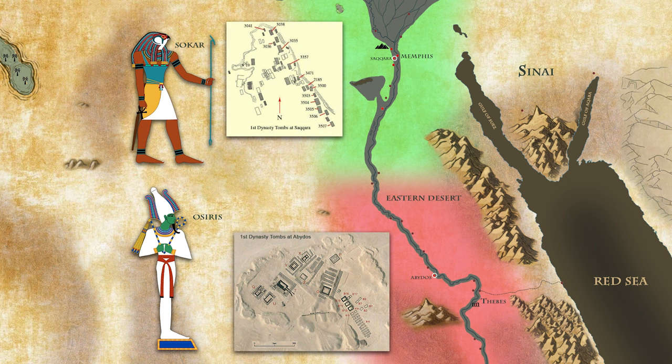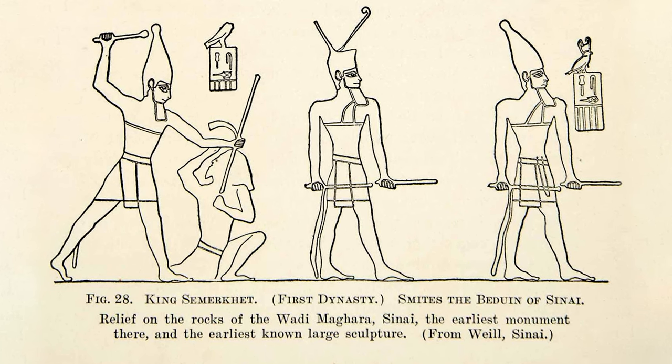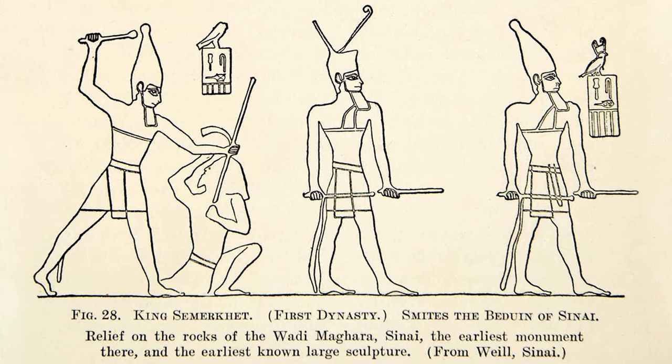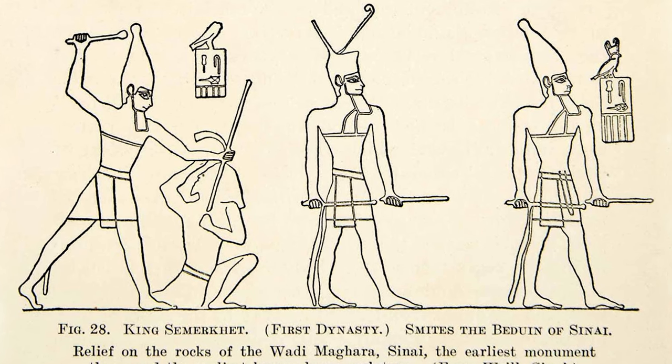It was not uncommon for kings of the period to erase their predecessors' names and replace them with their own. Another plausible explanation could be that Simerket's reign was relatively short, and most of his officials outlived him, resulting in the absence of his name in officials' or priests' tombs. While the Greek historian Manetho mentions serious unrest during Simerket's rule, there are no records substantiating such claims. It is possible that any unrest, if it did occur, was deliberately omitted from official depictions, as a king's reign had to be portrayed as successful.